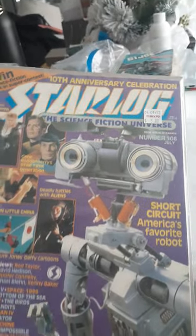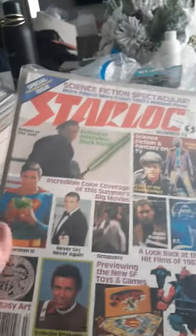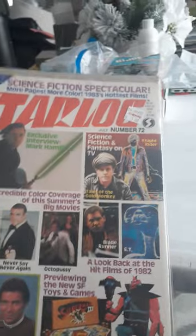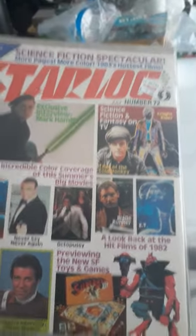Here's some '83, roughly — Return of the Jedi, Superman 3, Never Say Never Again. Blade Runner, E.T. — those from '82. Octopussy was '83. So check it out.